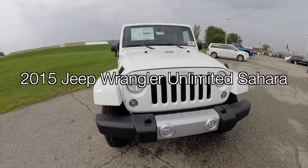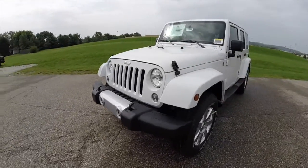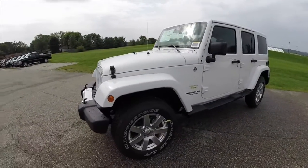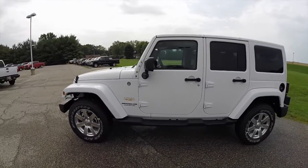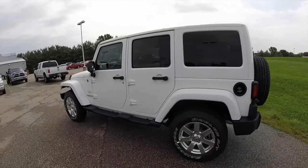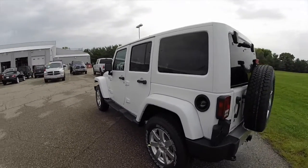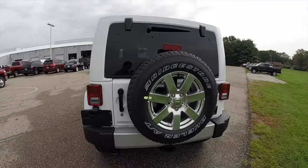Hello everyone, today we're going to take a quick walk around look at this 2015 Jeep Wrangler Unlimited Sahara. This Wrangler is painted in bright white, has the body colored hard top, has the black and dark saddle leather interior. It is powered by a 3.6 liter V6 engine with a 5 speed automatic transmission.